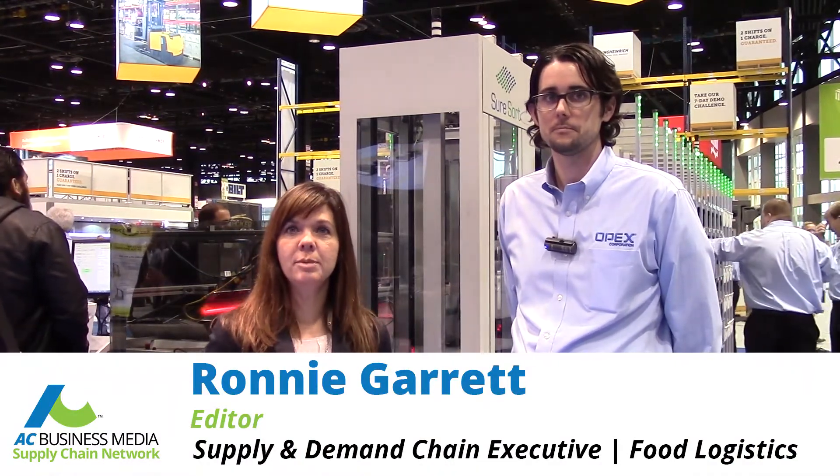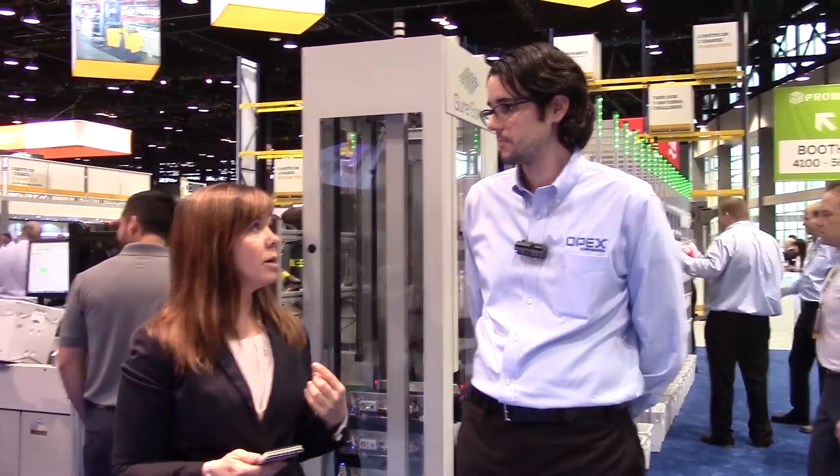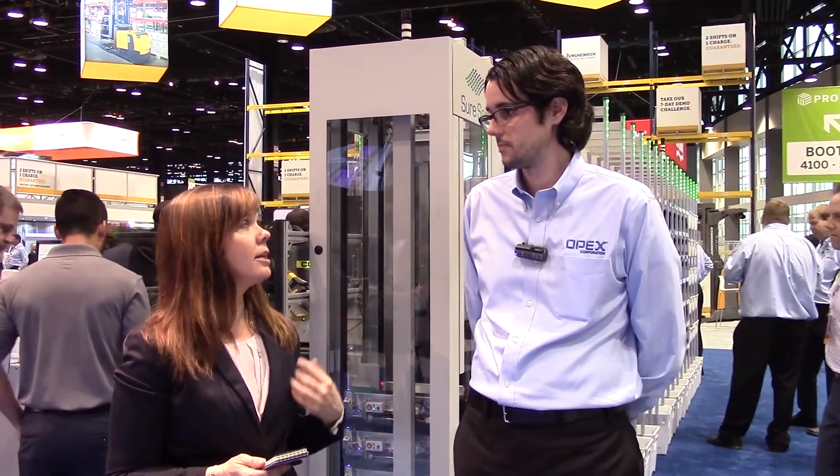Hi, this is Ronnie Garrett. I am the editor of the Supply and Demand Chain Network with AC Business Media. I'm here today with Alex Stevens. He is in charge of business development for OPEX Corporation. We're here to look at their SureSort product. They introduced it at today's show. Alex, can you tell me a little bit about the product and where it originated and how it was adapted to new markets?